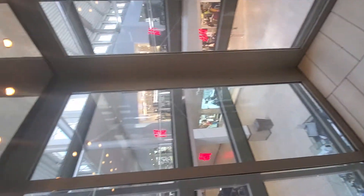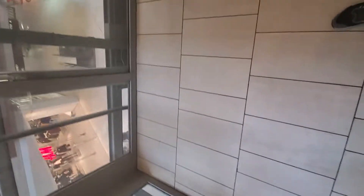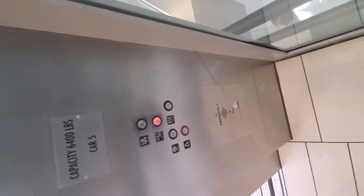Let's take another cab view of this elevator. Again, it's a Montgomery. Oh, that's a service dog. Kind of takes a while to level. There's a phone.